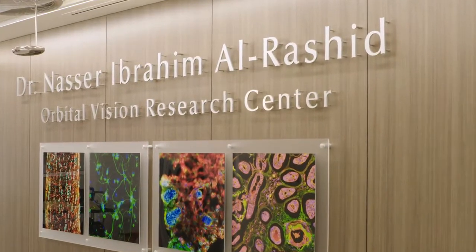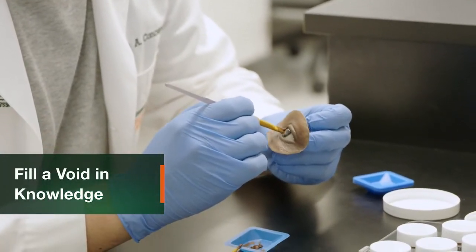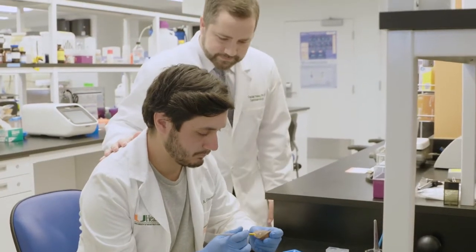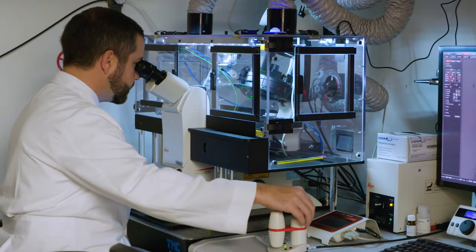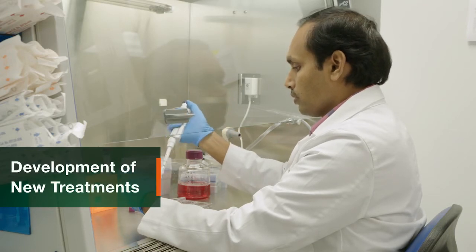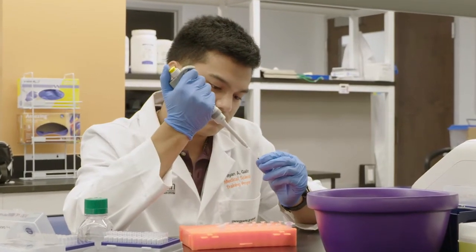The Al Rashid Center was built as a first-of-its-kind orbital research center where we try to fill a void in knowledge that exists in orbital diseases and conditions. A lot of people think of vision loss and visual dysfunction as only pertaining to the eye and the globe itself, but in fact there are many diseases of the orbit — like those of the lacrimal gland or the optic nerve — that can affect a person's vision. As a bioengineer, one of the things we do in the Al Rashid Center is exclusively emphasize the development of new treatments for orbital diseases as well as neurodegenerative diseases of the optic nerve.